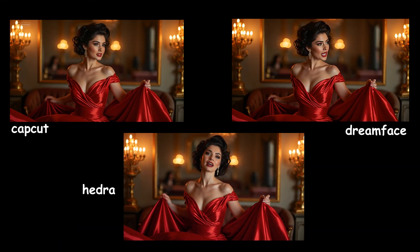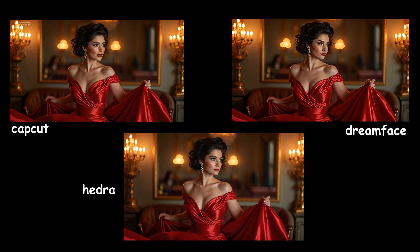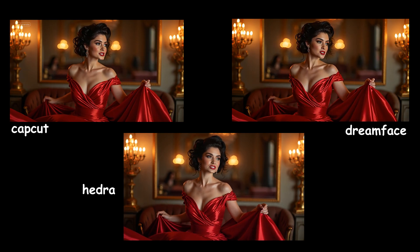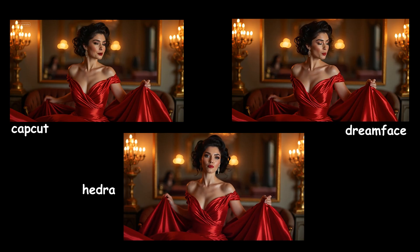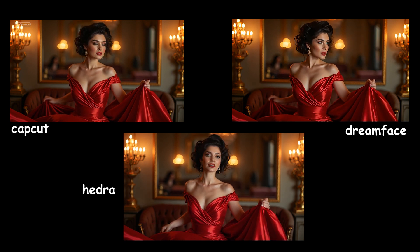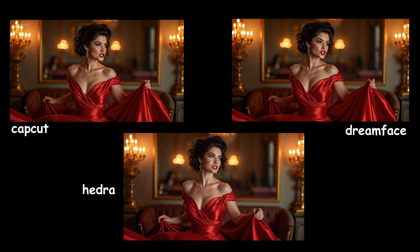In this example, the lip sync and mouth movement are good in all three tools, especially in Hedra and CapCut that show the teeth better. In Hedra, the direct eye contact and slight head movements make the result look a bit more natural. In both CapCut and DreamFace, the hands stay almost still, while in Hedra the hand movement feels a bit too much. Overall, in all three tools, if we had control over hand movement, the result would have looked better.